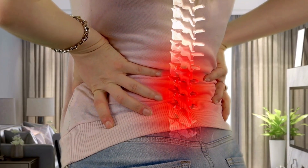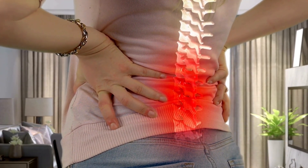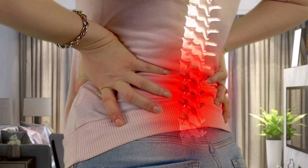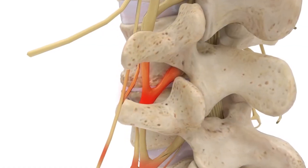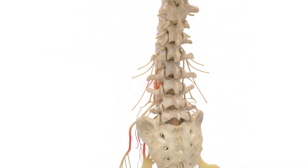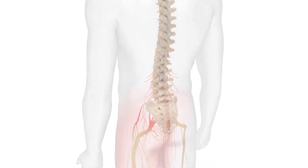Welcome to Kansas Pain Management. We are dedicated to providing effective, compassionate pain management care to help improve your quality of life. The VertiFlex procedure is a minimally invasive treatment option for patients with lumbar spinal stenosis.